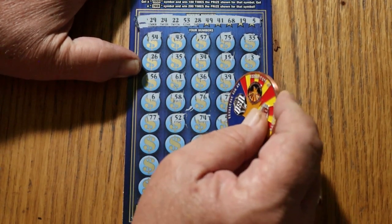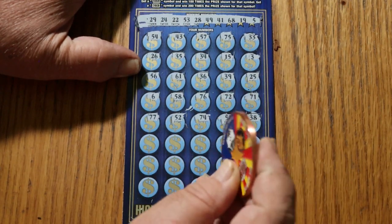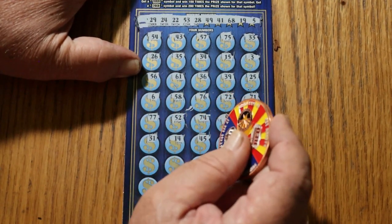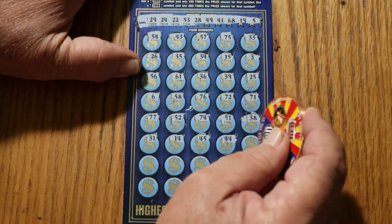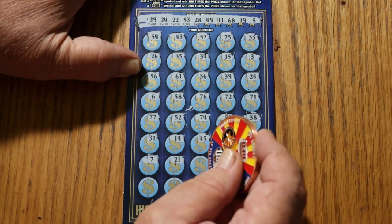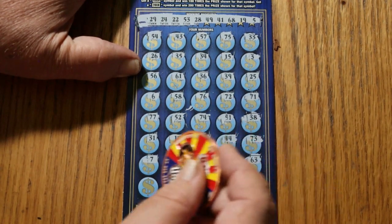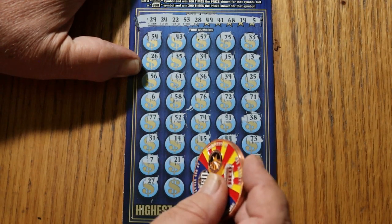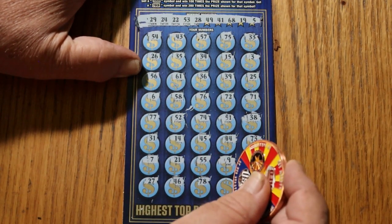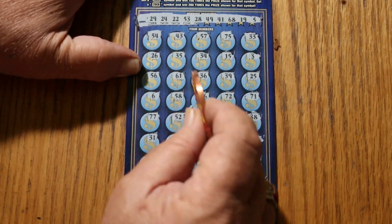52, 74, 51, 38 — nope. 31, 14, 45, 45, 44 club, 73, number 7, 21, double nickels 55, number 9, 63, 27, 46, 76, 78, 59, and 37 in the corner. So nothing there on ticket 15.